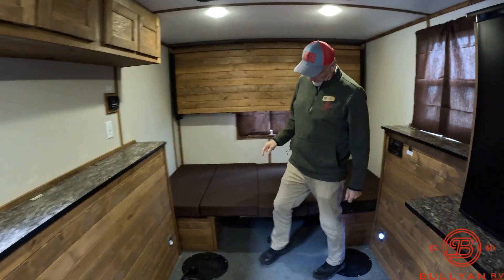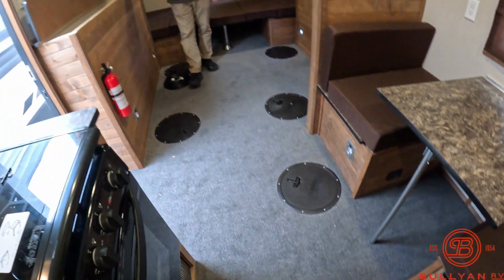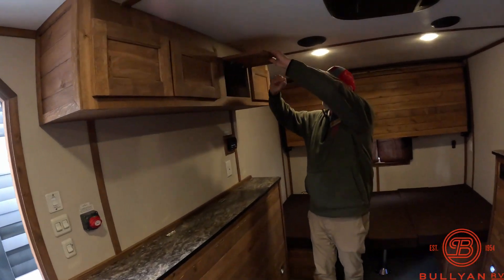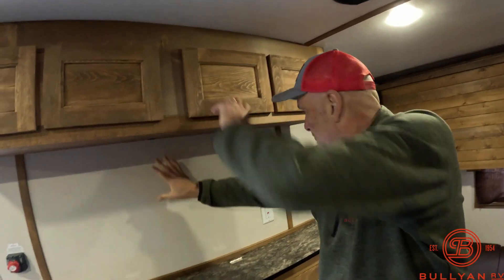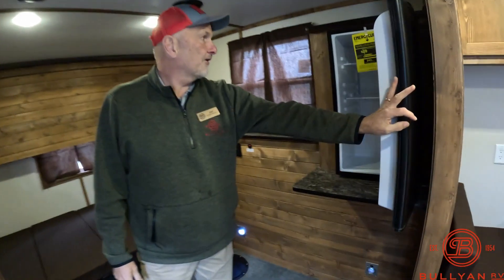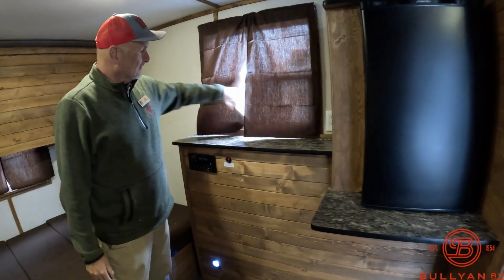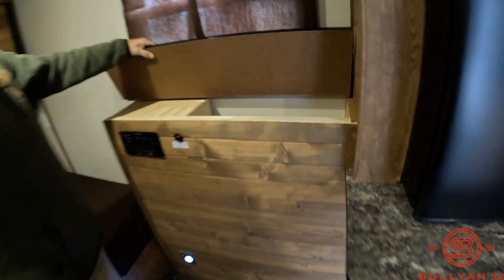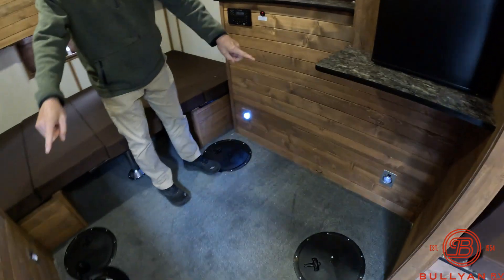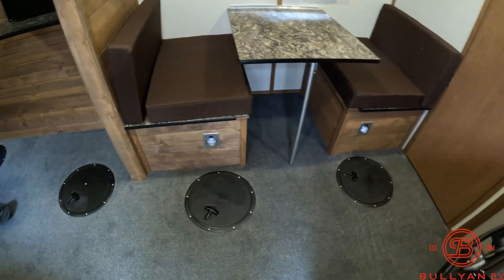This is a six-hole house — one, two, three, four, five, six. There's rod storage here, and storage up above. Your TV hookups are up in here, so you can put your TV right here. There is a fridge. Radio window on either side. There are six lights — a light for each hole. If you're fishing at night, that comes in handy.